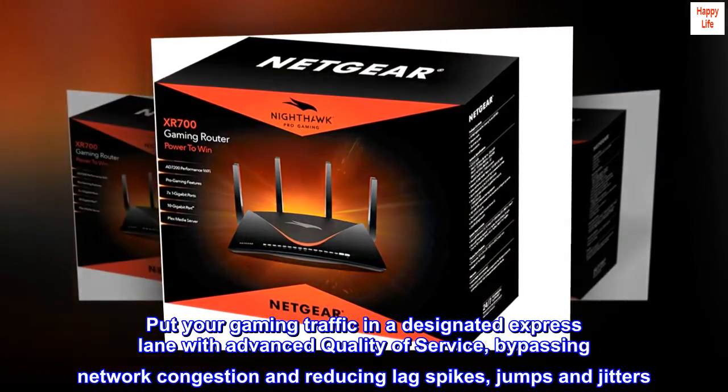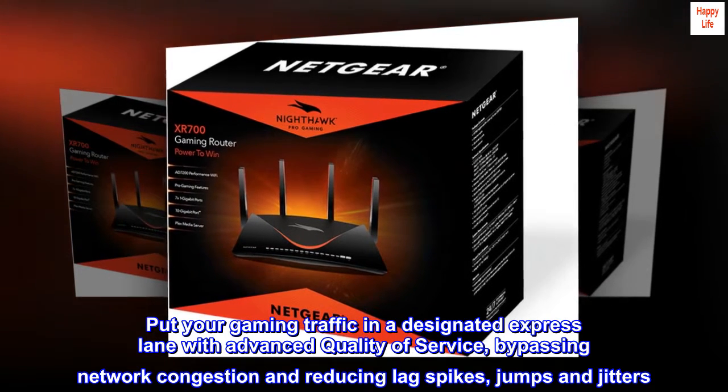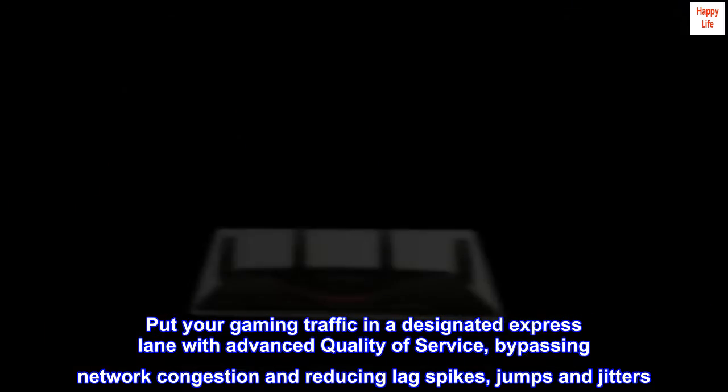Put your gaming traffic in a designated express lane with advanced quality of service, bypassing network congestion and reducing lag spikes, jumps, and jitters.